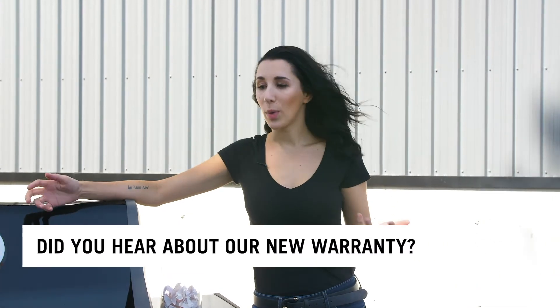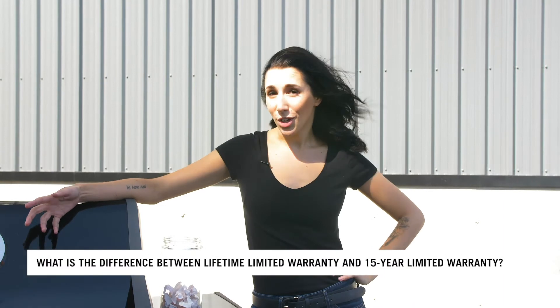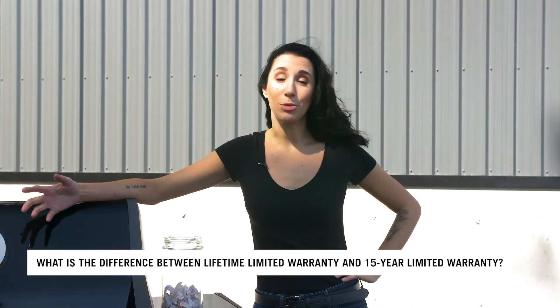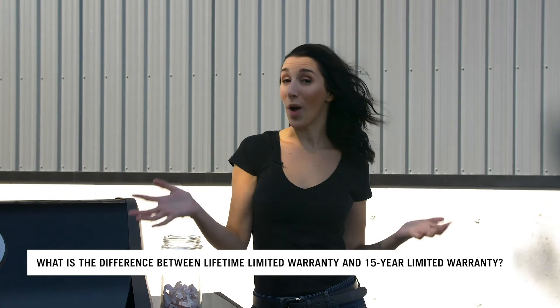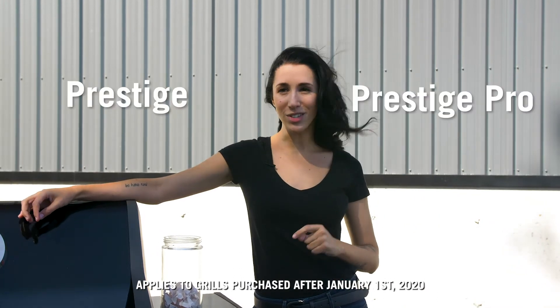All parts are covered against manufacturing defects for a lifetime or for 15 years. You're probably asking yourself: what is the difference between our lifetime limited warranty and our 15-year limited warranty? Well, you're in luck — I'm here to tell you.